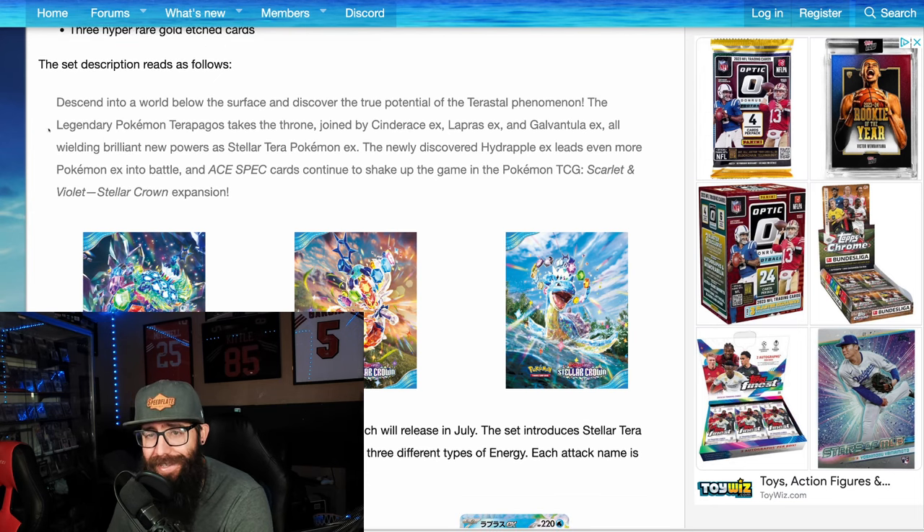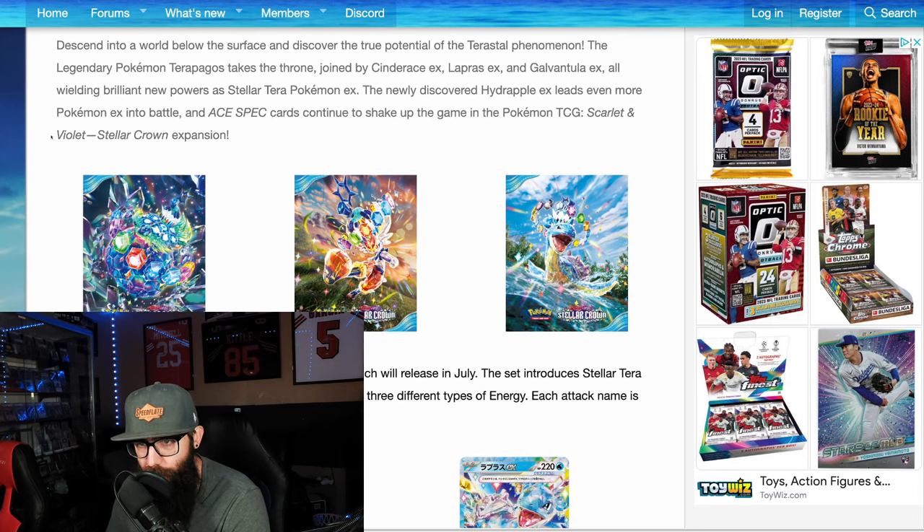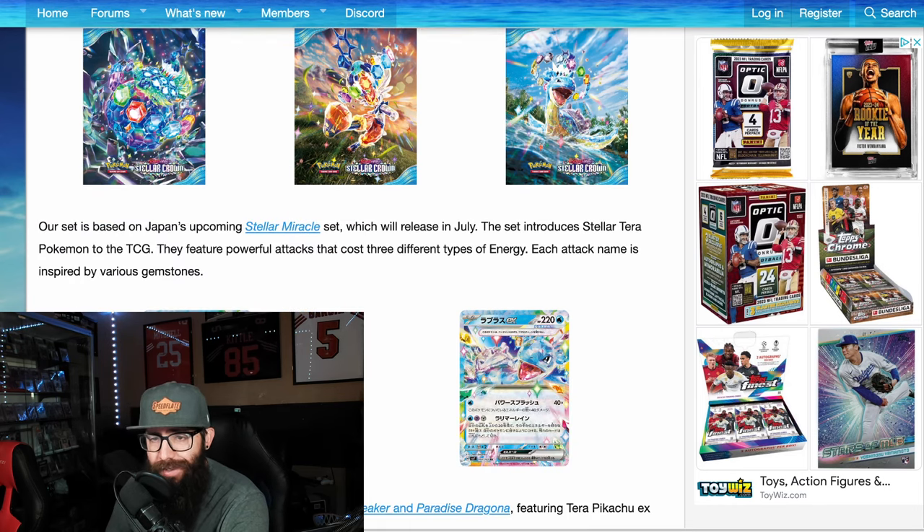The set description reads: descend into a world below the surface and discover the true potential of terrestrial phenomenon. The legendary Pokémon Terrapagos takes the throne, joined by Cinderace EX, Lapras EX, and Galvantula EX — all wielding brilliant new powers as Stellar Terra Pokémon EX. The newly discovered Hydrapple EX leads even more Pokémon into battle. And Ace Spec cards continue to shake up the game in the Scarlet and Violet Stellar Crown.